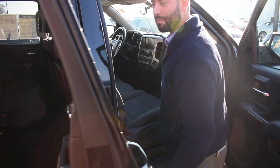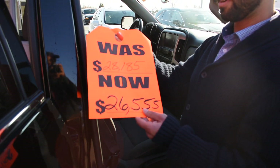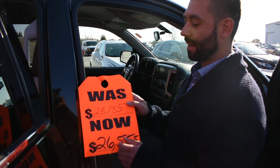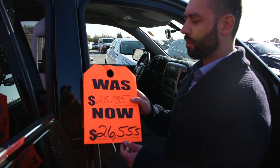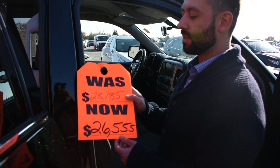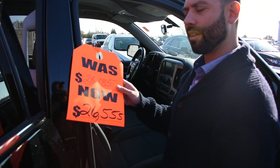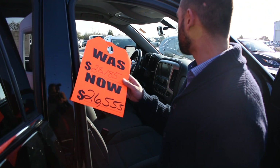One thing I do want to mention is that we had a sale price on it of $26,550, as you can see there. Now we have a special internet price of $24,945. That is our sale price on it now, so this is the price to sell. It's a great, great truck to have around.